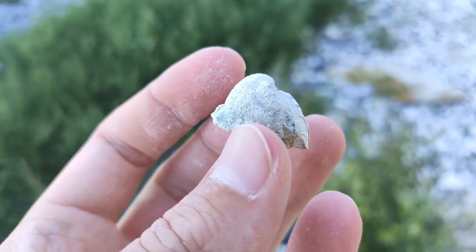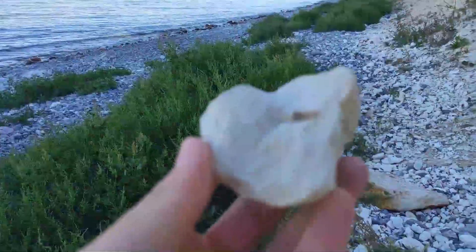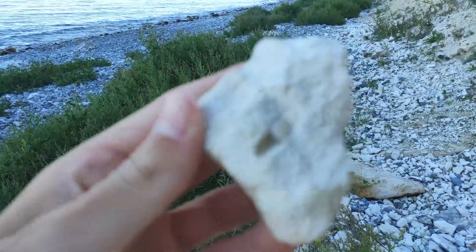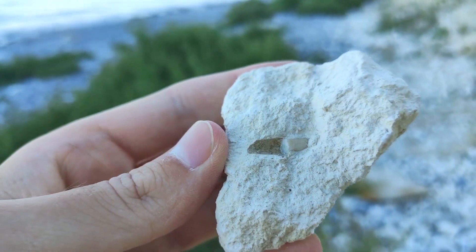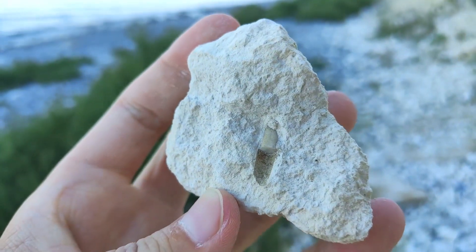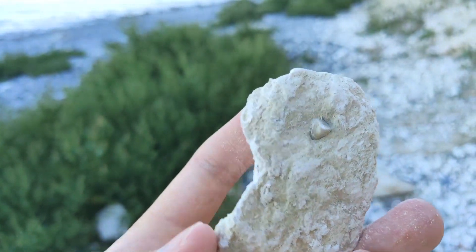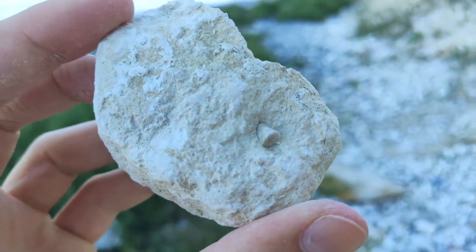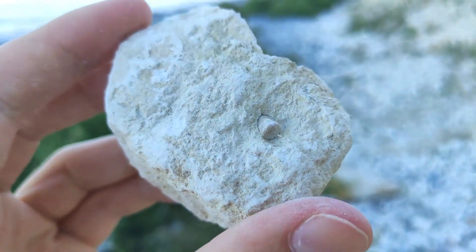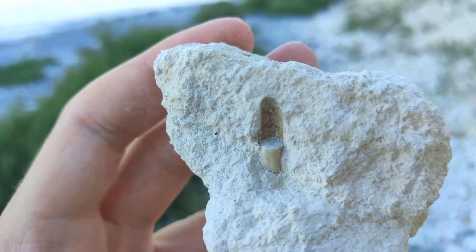These are two bivalves sticking together — really cool find. And now it's time for one of my favorite fossils I found today and in general during my vacation in Denmark. It's a crinoid, a sea lily. You have to know they consist of plenty of single parts which stick together, and it's quite rare to find a roughly three-centimeter long stem, so I'm really really proud of it.